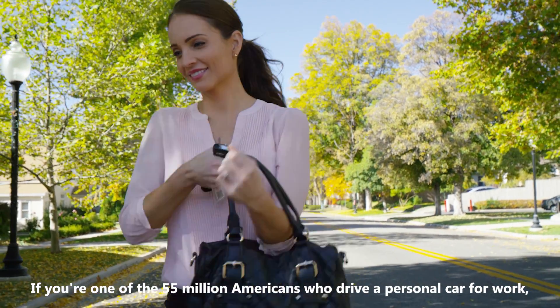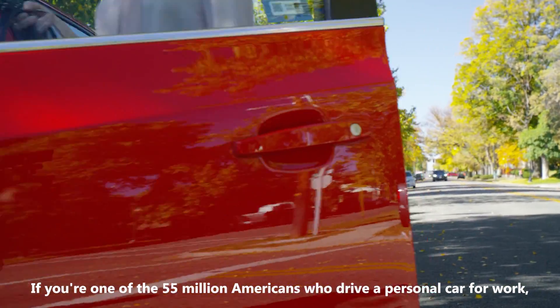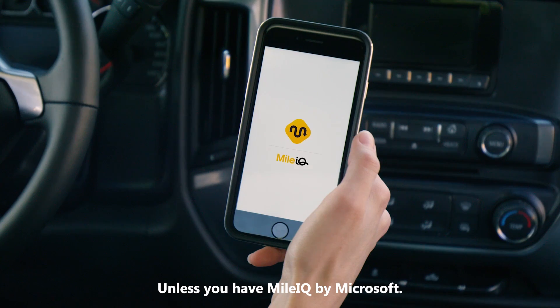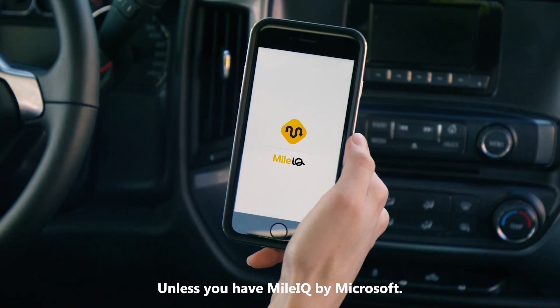If you're one of the 55 million Americans who drive a personal car for work and don't track your business miles, you could be losing thousands of dollars — unless you have MileIQ by Microsoft.